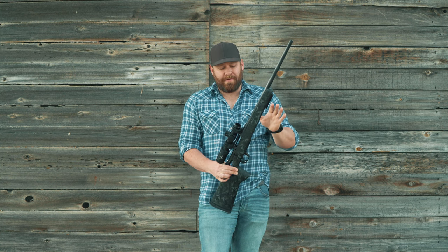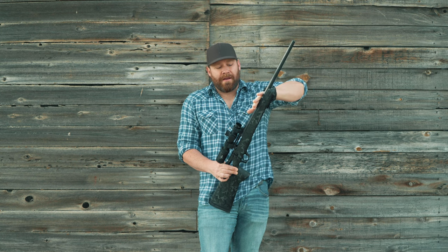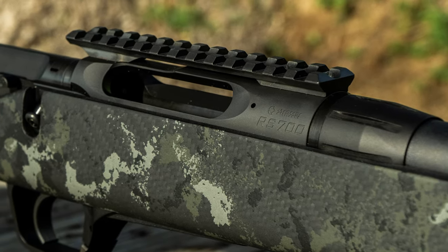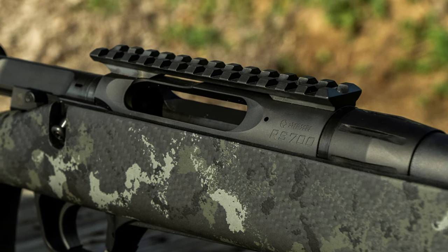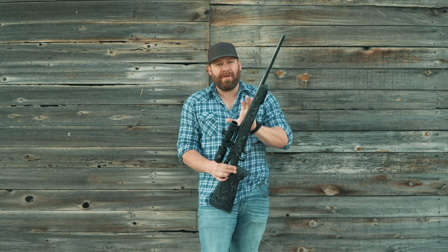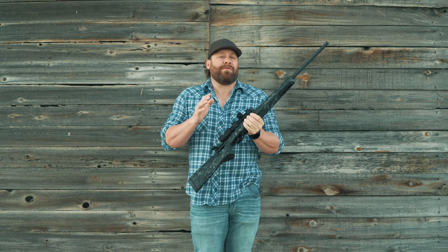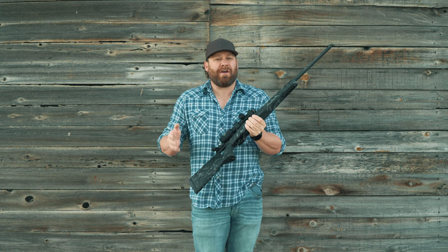The nitrided cold hammer forged barrel has a barrel nut so you can change the barrel yourself, much like a Savage. The action itself is steel with a Remington 700 footprint, so it fits in Remington 700 footprint stocks.